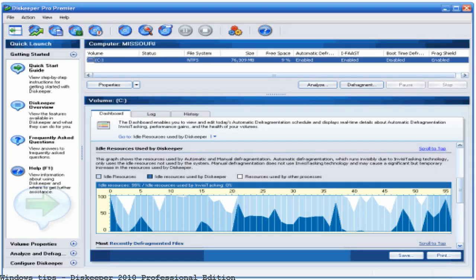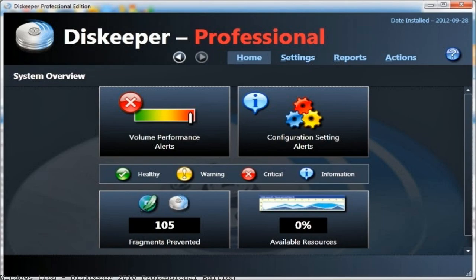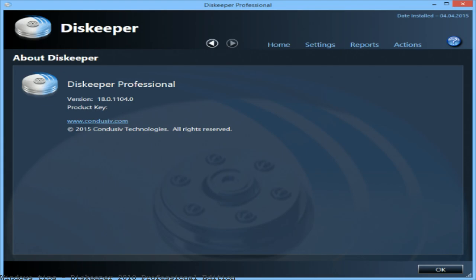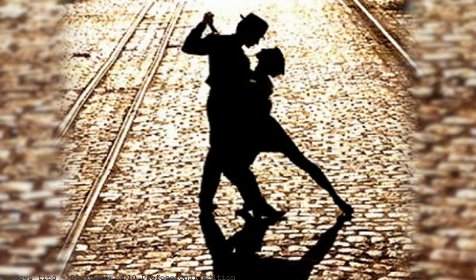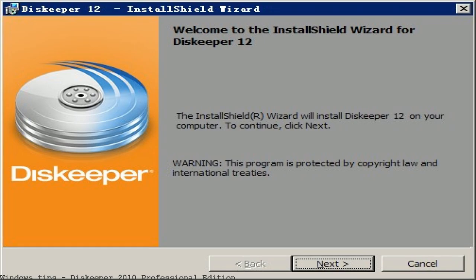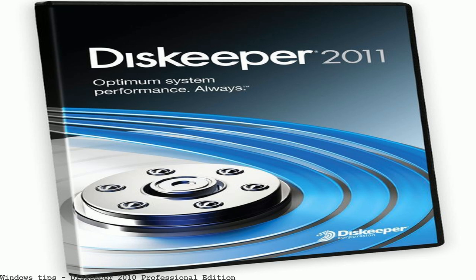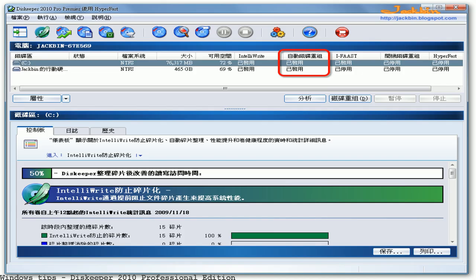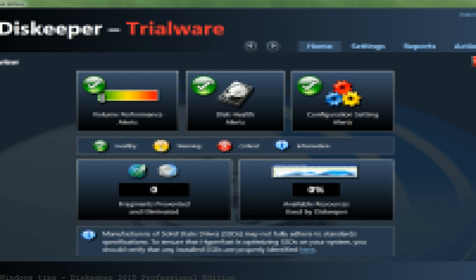Read white papers and resource documentation related to Diskeeper Professional. Diskeeper 16 Professional with DRAM caching guarantees to boost performance. Diskeeper 12 Professional is the latest iteration of a premium file defragmentation utility suitable for home, enterprise, and server use. Should I remove Diskeeper 2010 Professional?